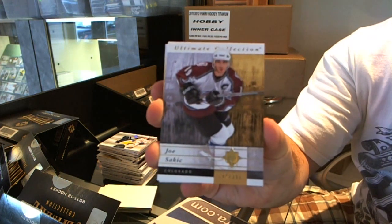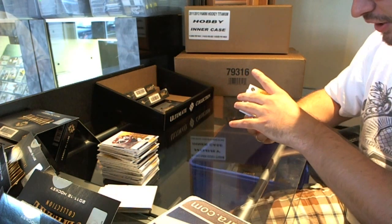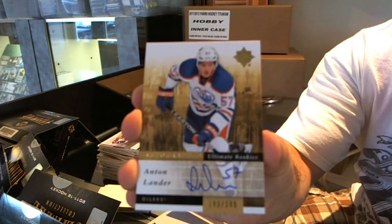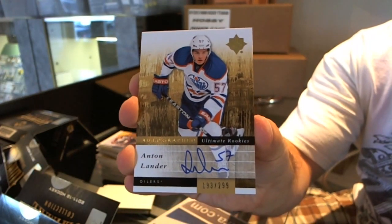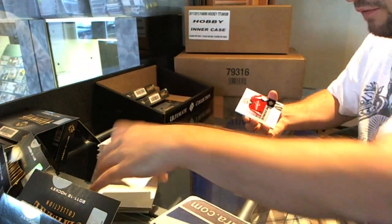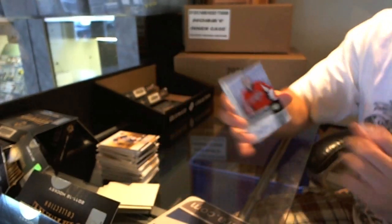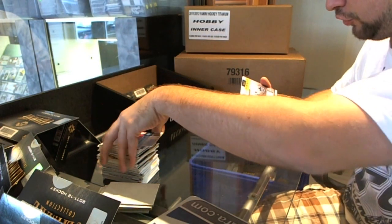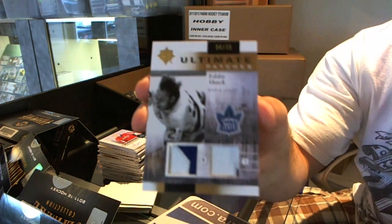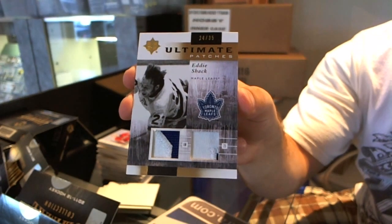That's a hell of a lot better than the last one — autographed rookie Anton Lander, number 299. For the Washington Capitals, Thomas Volkoun ultimate signatures. And for the Toronto Maple Leafs, I believe it's number 24 of 35 ultimate patches, two color swatches — Eddie Shack. Eddie Shack.